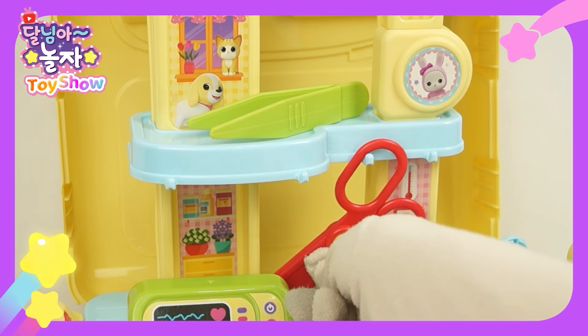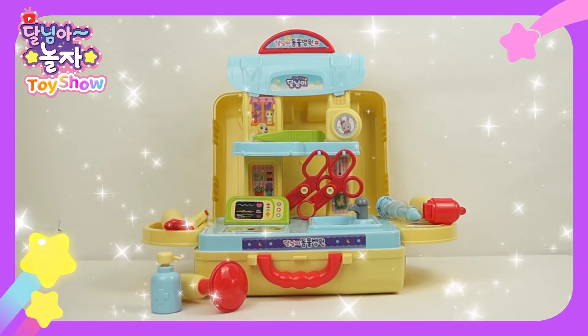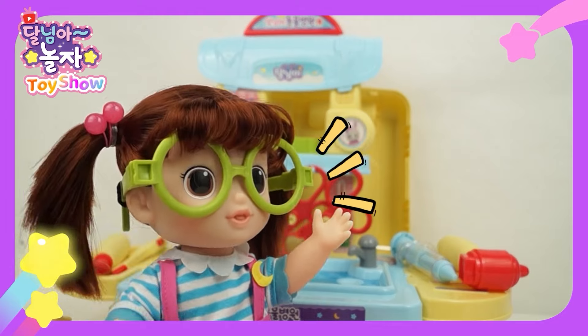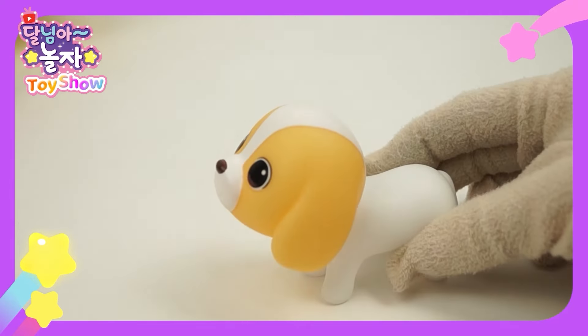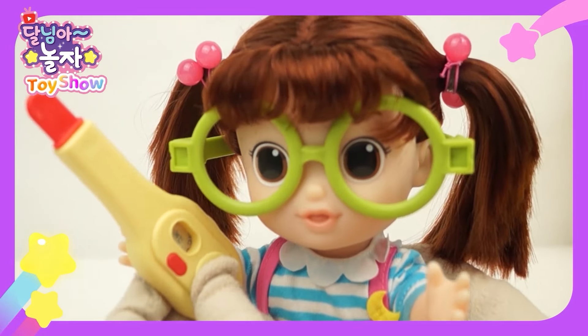Decorate it with stickers and prepare the medical tools. My bag has turned into an animal hospital. Now let's start the checkup. Milk, please come in. Let me check where you hurt. First, check your temperature.